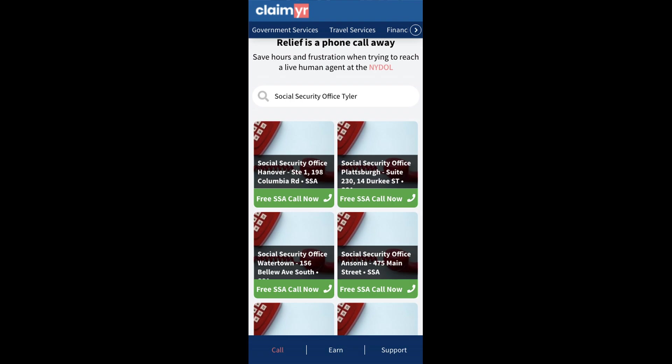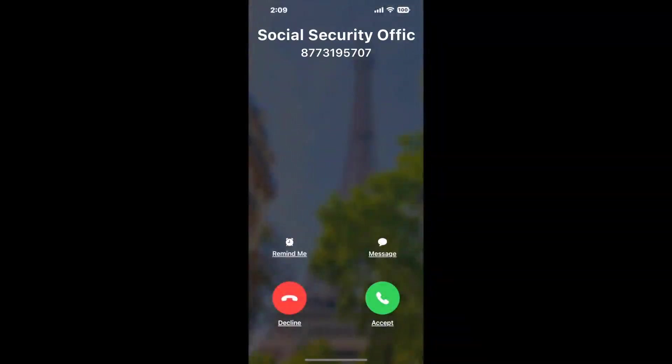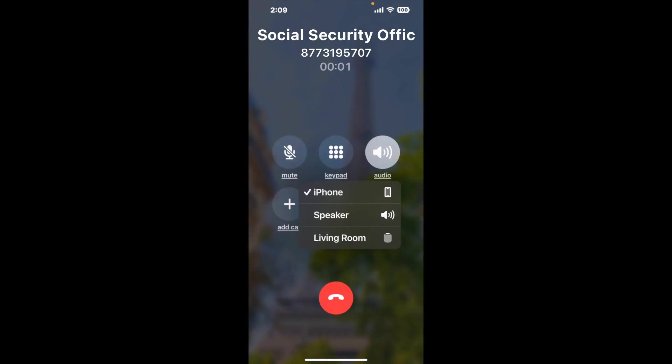Claimer can automatically call any phone line for you. It'll connect you directly to a human at Social Security Office Tyler. It dials the number and stays on hold for you while it waits for an agent to take the call. When it detects an agent, it'll send the call to your phone. And here is Claimer sending me a call back from Social Security Office Tyler with an actual agent on the line.